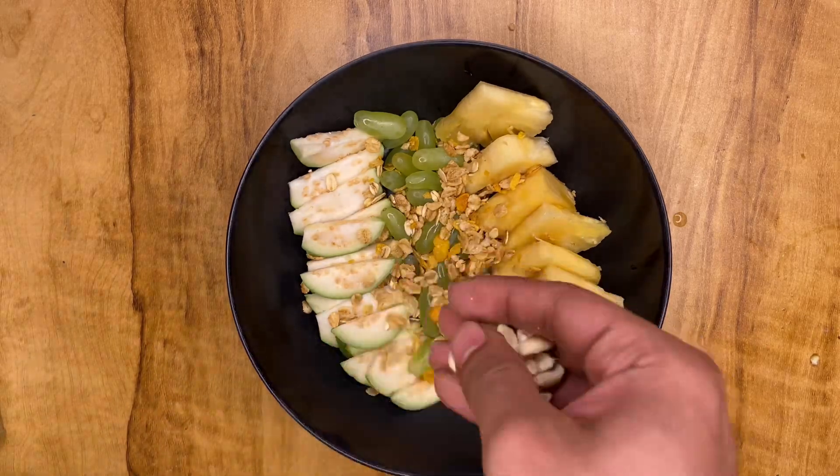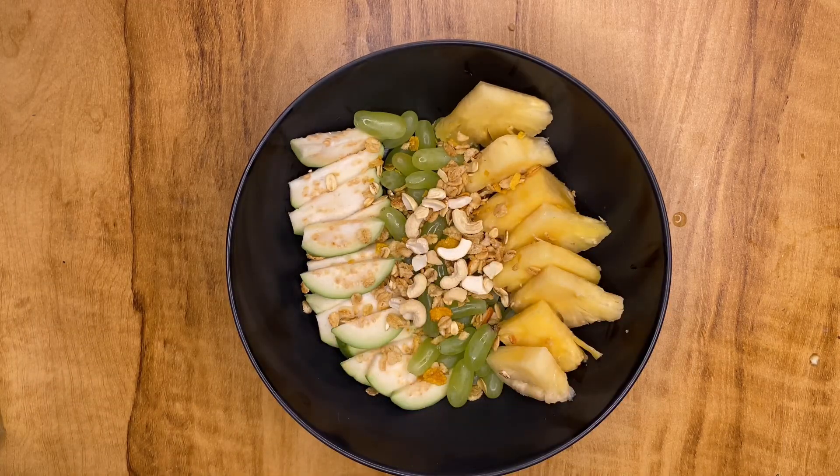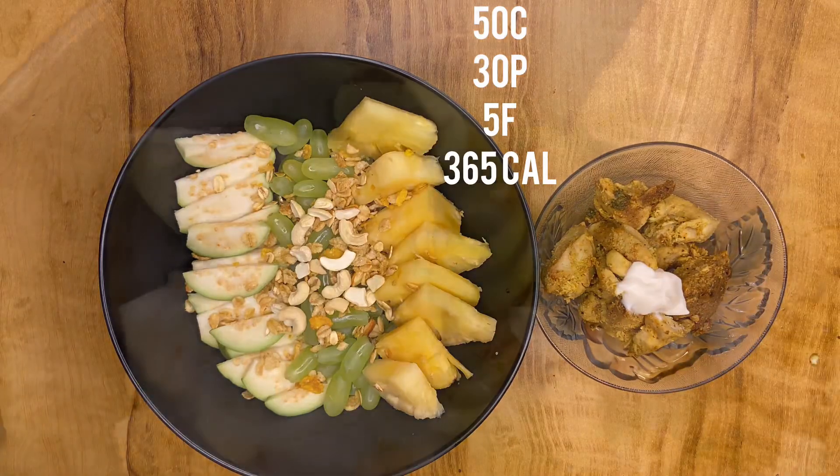That is all. Along with that, I have taken 100 grams of cooked chicken for protein. That's my final meal of the day.